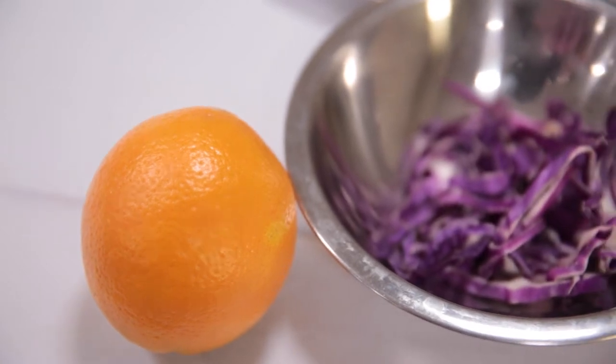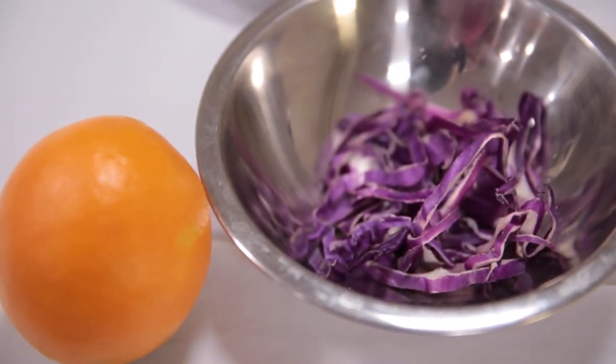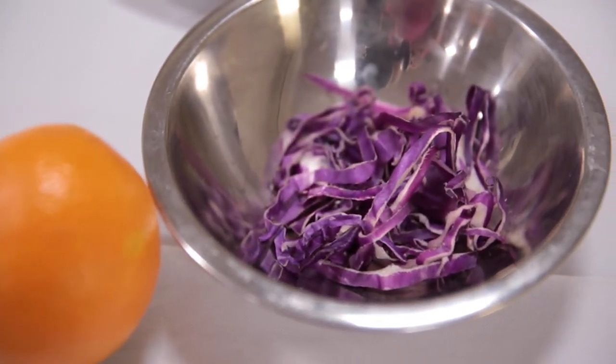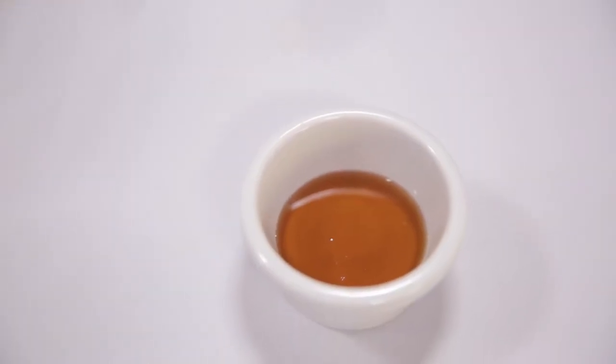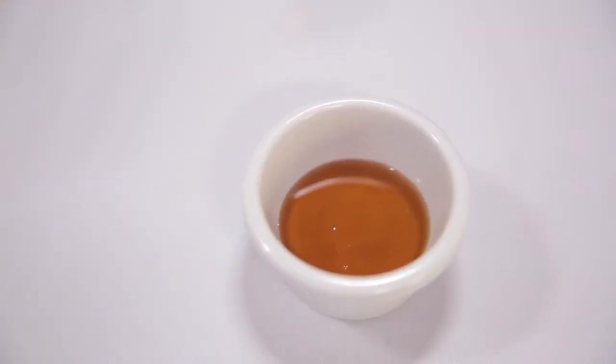Red cabbage is high in vitamin C. One cup of red cabbage has as much vitamin C as one small orange. Agave nectar derives from the blue agave plant. It is a natural sweetener, which is used as a sugar substitute. These fish tacos may take time to prepare, but I'm sure once you try them, you'll be hooked.